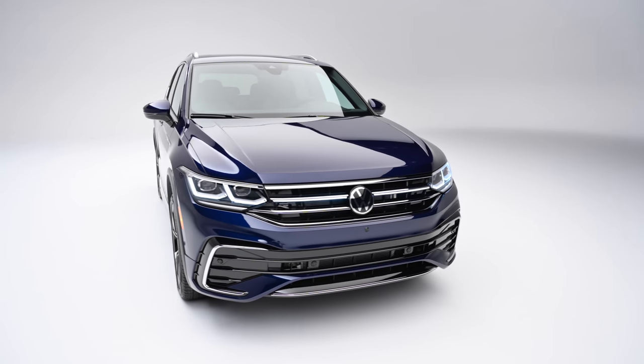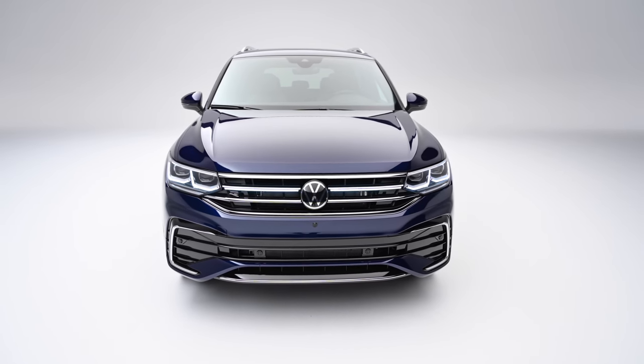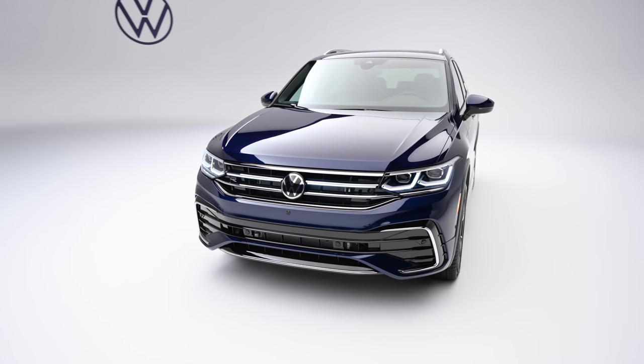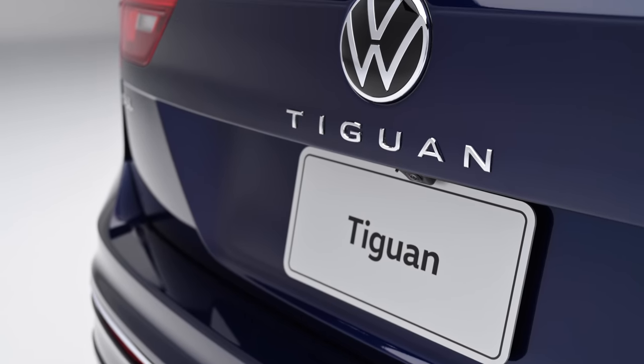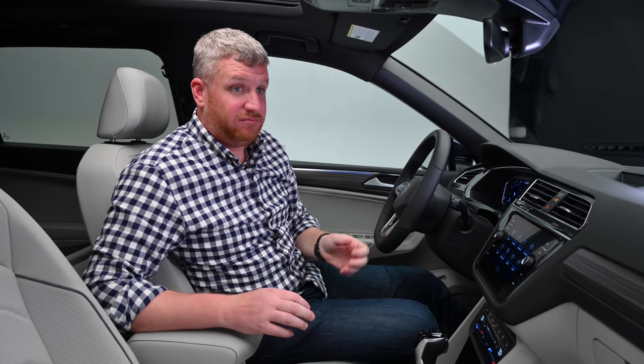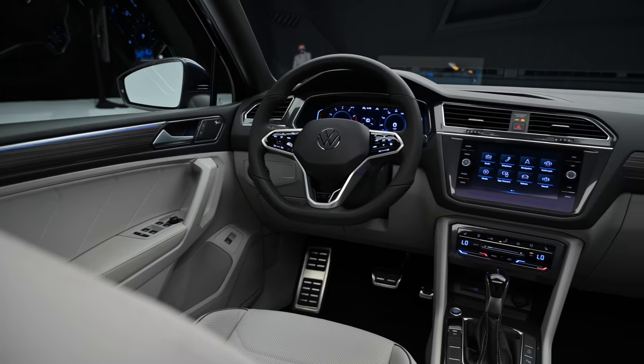All trims receive a new chrome strip that runs along the lower portion of the body, and the Tiguan lettering has been relocated to just below the new Volkswagen logo. The result is a rear end with a more premium flair. The exterior doesn't look that different overall — the front end, sure — but the cabin is where the changes really take place.